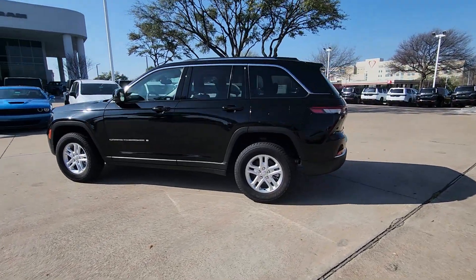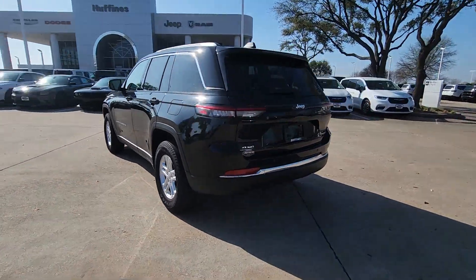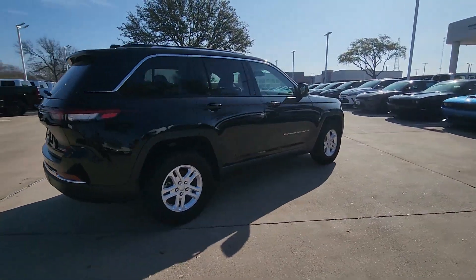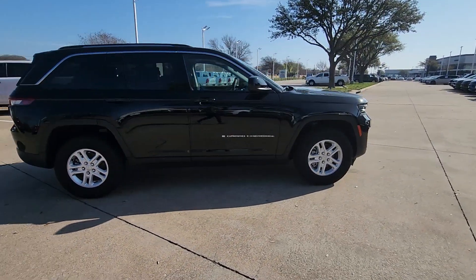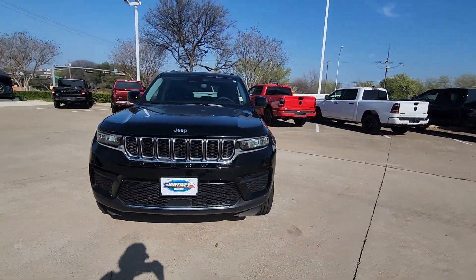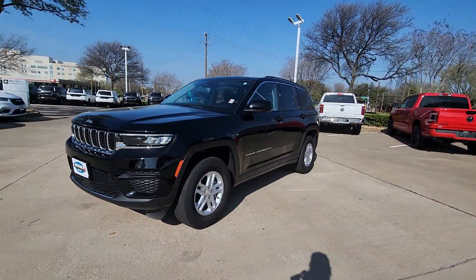Get into the 2023 Jeep Grand Cherokee. With less than 15,000 miles on the odometer, this vehicle stands out from the rest. The Jeep Grand Cherokee — the stylish all-terrain SUV that lends comfort, high performance, and rugged capability.